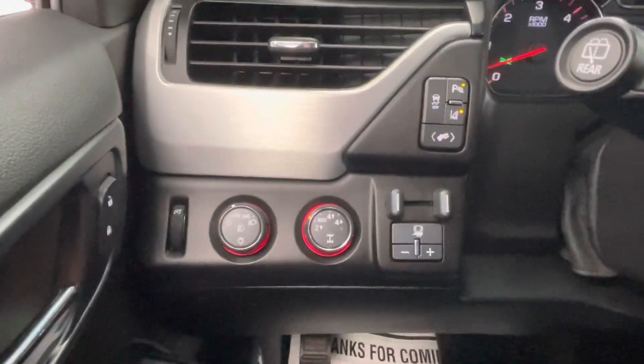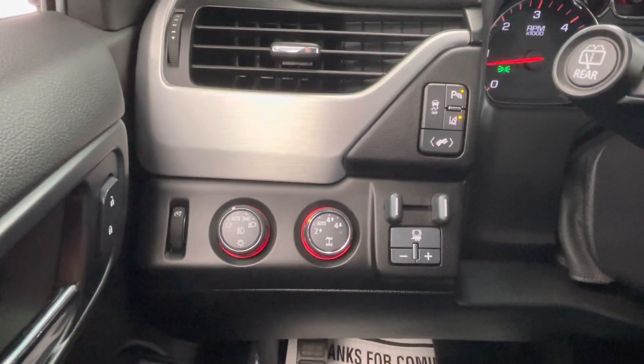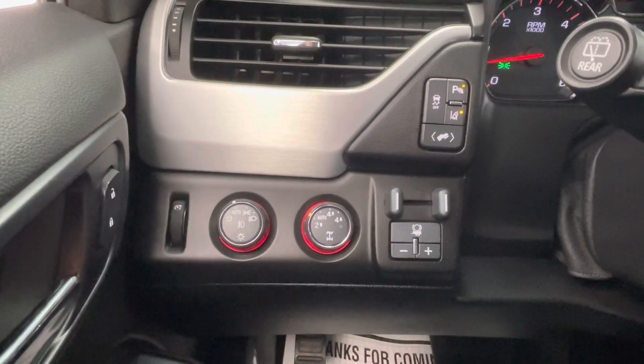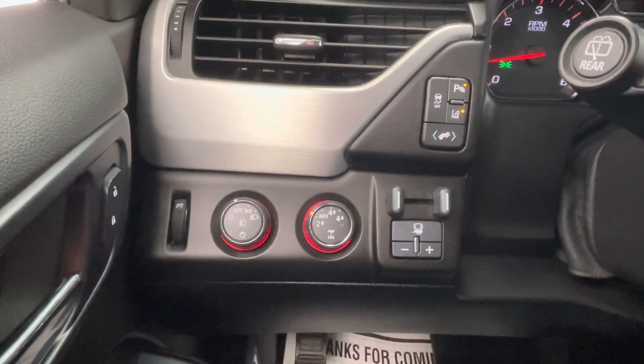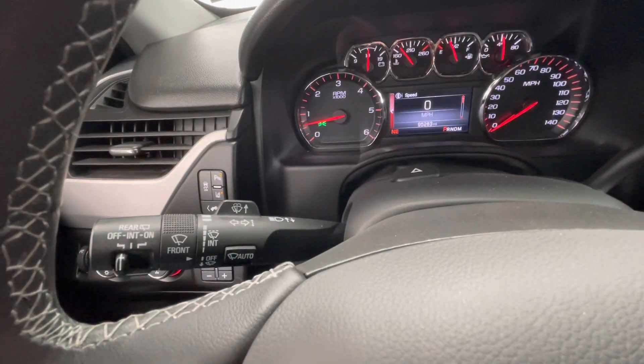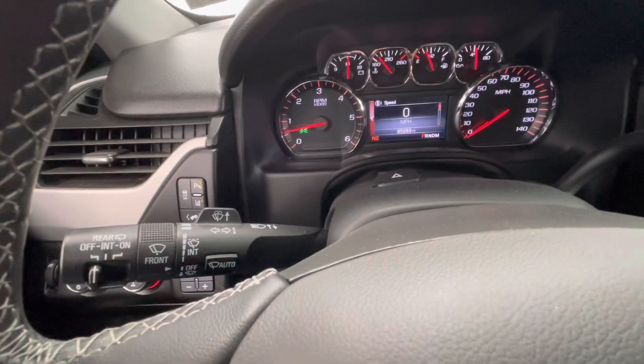To the left of your steering wheel, you will have your traction control as well as your parking sensors and your lane assist. You will also have your headlight and fog light options, your four-wheel drive options, and your dash brightness. The left knob behind your steering wheel will be your windshield wipers as well as your turn signals and your bright lights.